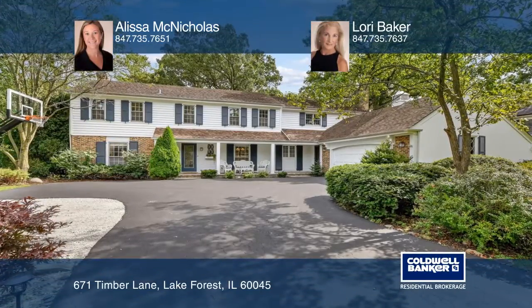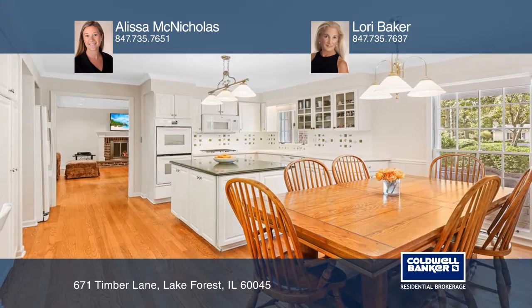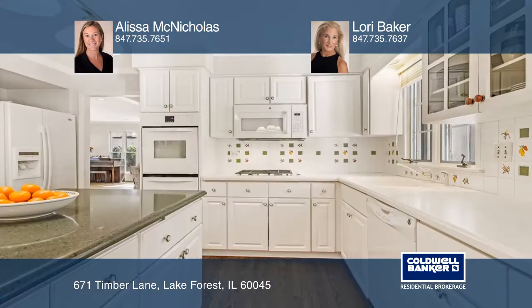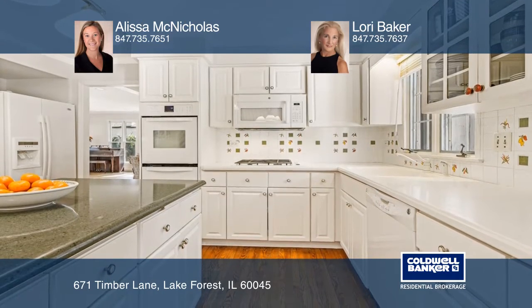Incredible space is found in this Whispering Oaks 5-bedroom, 3½ bath home. The sunny kitchen highlights a breakfast eat-in, double ovens, island, and workstation.